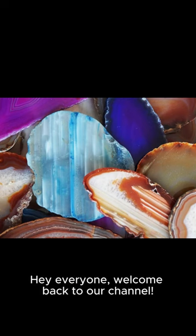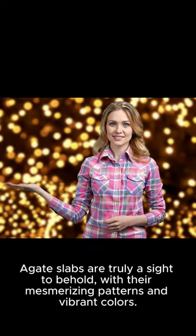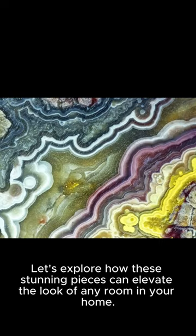Hey everyone, welcome back to our channel. Today, we're diving into the magical world of large agate slabs in home decor. Agate slabs are truly a sight to behold, with their mesmerizing patterns and vibrant colors. Let's explore how these stunning pieces can elevate the look of any room in your home.